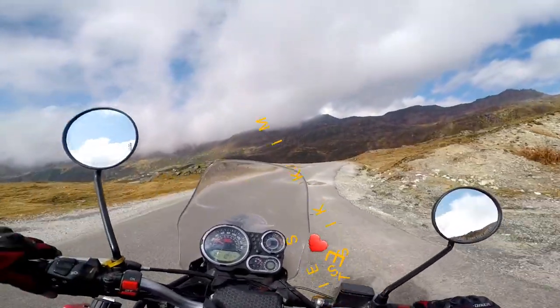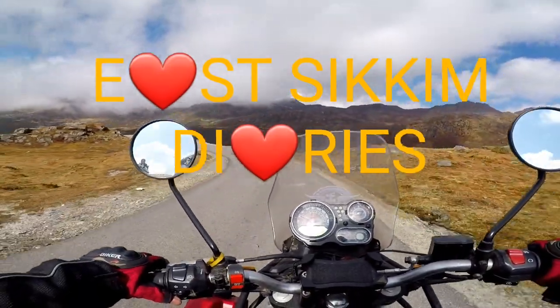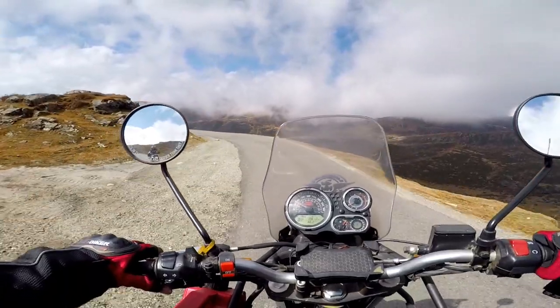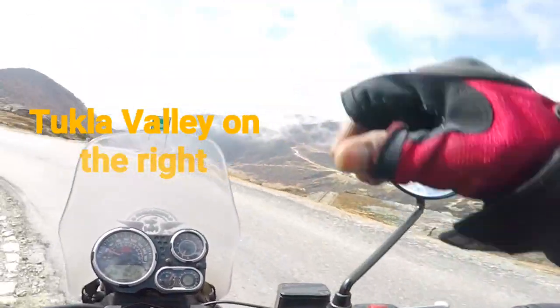Hi friends! Welcome to my channel Nomadic Wheels. If you have not subscribed to my channel yet, please do subscribe. Today I will take you with me to explore the beautiful terrain of East Sikkim.